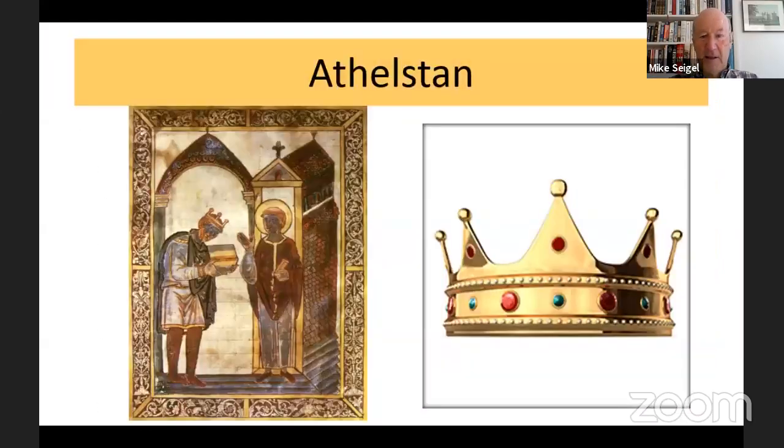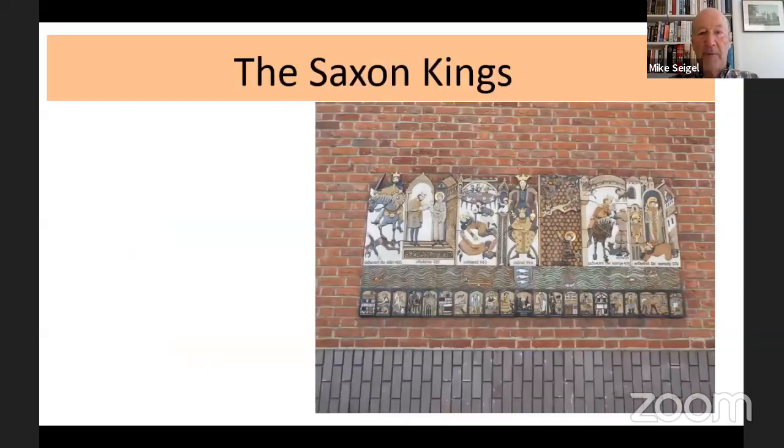There is an actual portrait of Athelstan on the left with St Dunstan — showing he was a man of scholarship and religion. On the right is a picture of his crown, and you can see a replica of his crown inside All Saints Church. There's a lot to see inside the church, which I'll describe in a few minutes.